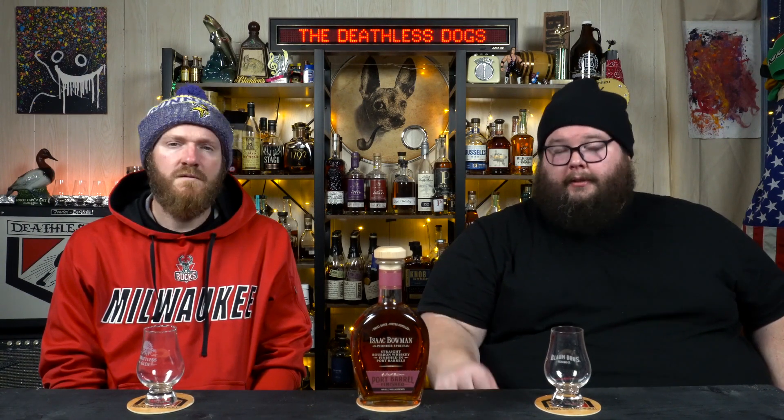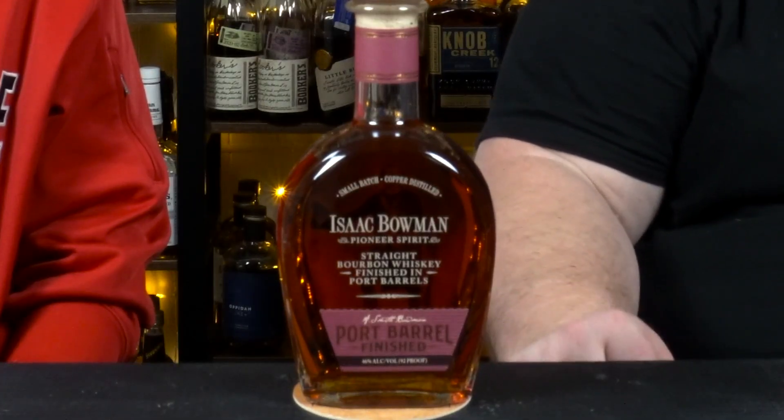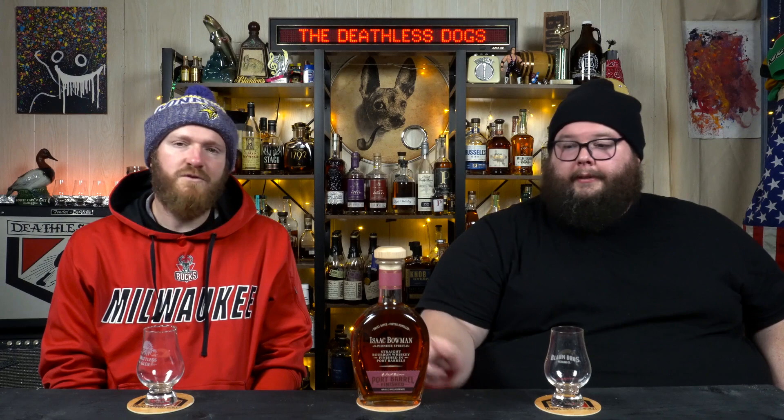Hey everyone, happy Fresh Bottle Friday and welcome back to the Western Wisconsin Whiskey Emporium. We're the Deathless Dogs, helping you get your payday purchases in line. Up on the table today we've got Isaac Bowman straight bourbon finished in port barrels, representing that pioneer spirit. Look at this thing — it's like shaped like a wooden UFO.